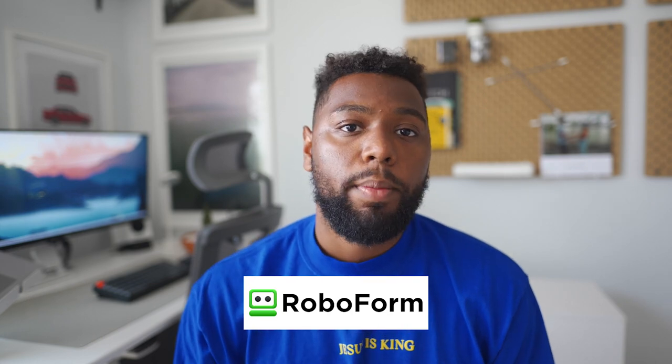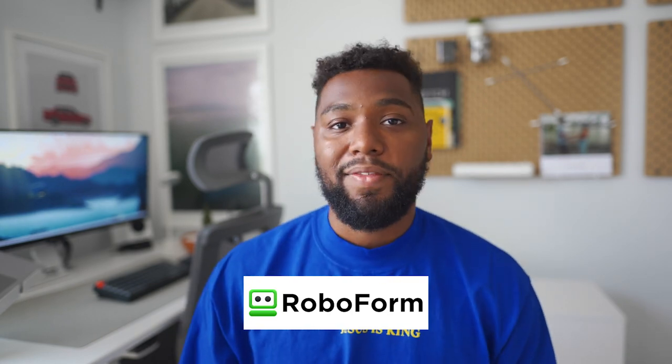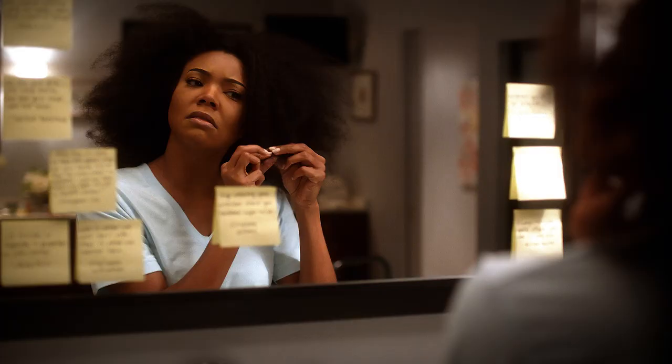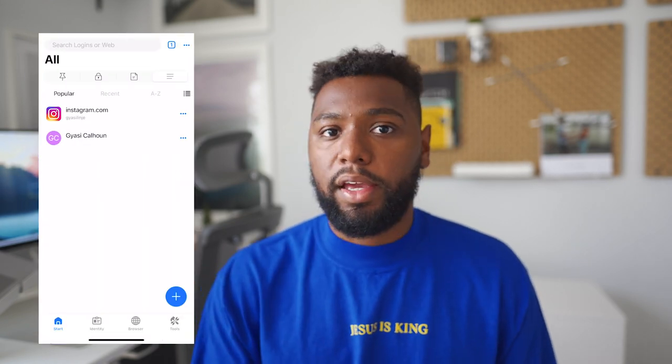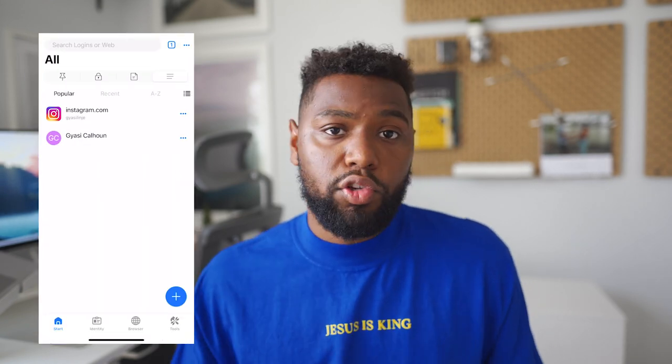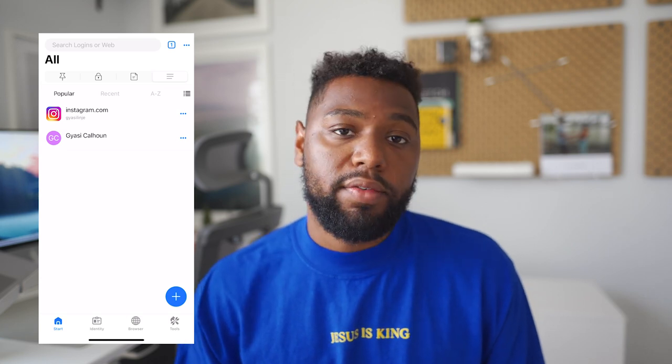Before we continue this video, I want to take a moment to talk about RoboForm and how they can make your life easier. If you're using a password book or sticky notes, it's time for an upgrade to more securely save your precious information — from passwords to credit cards, addresses, bank account information, and more — because let's face it, our whole lives are digital now.